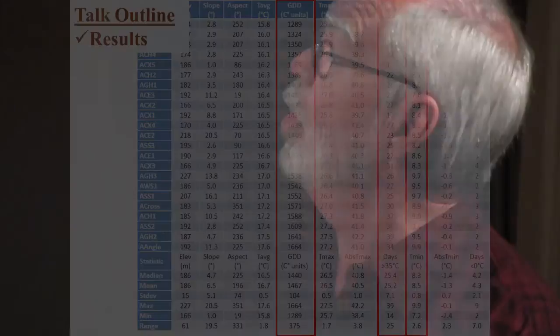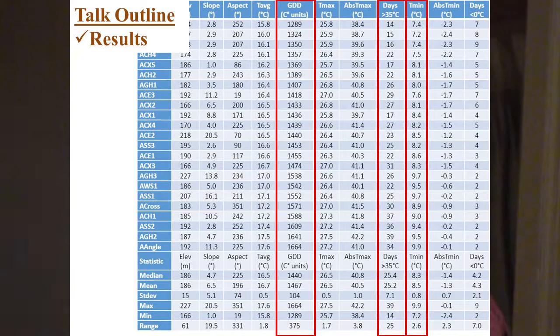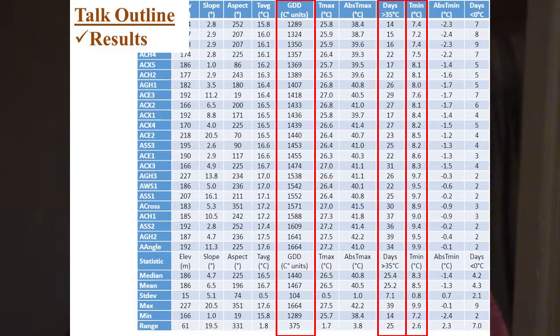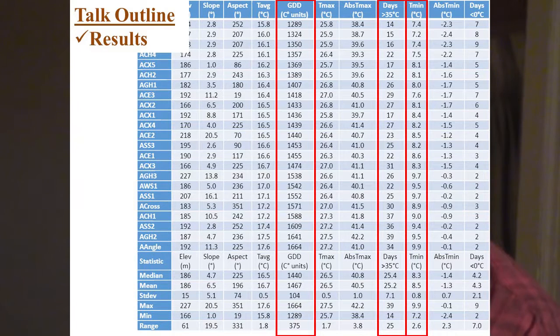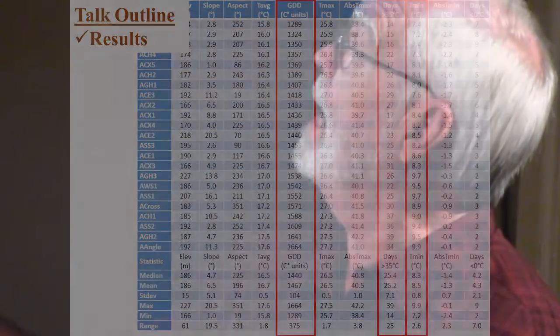This shows the locations of the various Hobo sensors. They represent all the slopes, aspects, and elevations in a very general way. We've recorded the data continuously — they're still recording — and I'm presenting five years' worth of data here. Growing degree days differ by about 300 units from the warmest to the coolest area; these are centigrade numbers. The days over 35°C are much greater in the south-sloped areas than in the north-sloped areas, but the minimum temperatures vary very, very little.